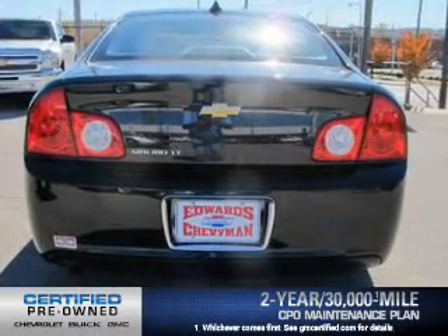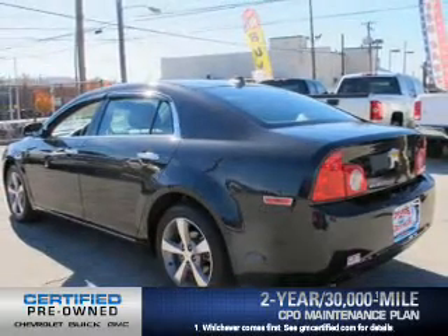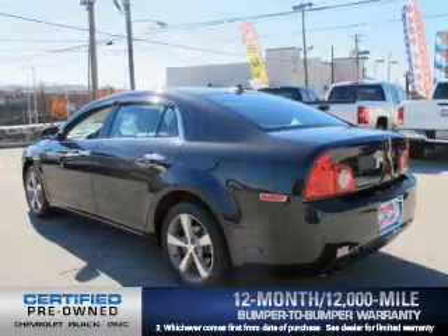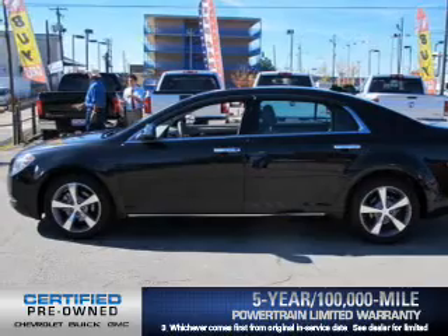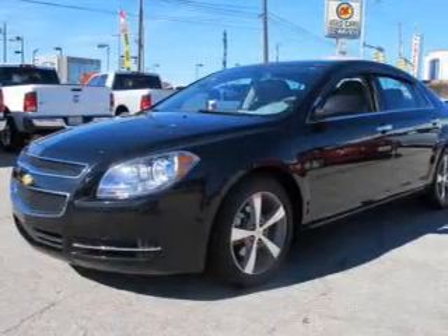OwnerCare puts no worries on a whole new level, featuring the new exclusive two-year 30,000-mile standard CPO maintenance plan, a 12-month 12,000-mile bumper-to-bumper warranty, and the five-year 100,000-mile powertrain limited warranty on this certified pre-owned vehicle. The anti-lock braking system will help deliver you safely to your destination.